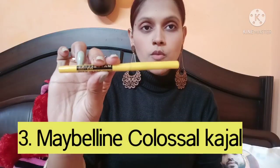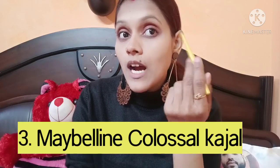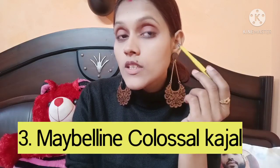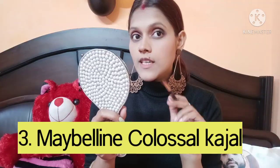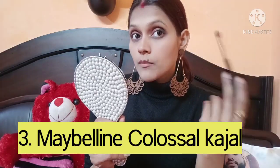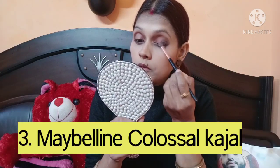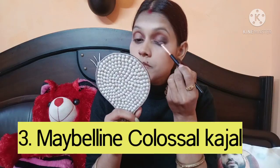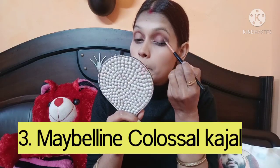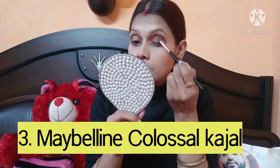Now I am going to use Maybelline New York Colossal Kajal. I will apply it to the outer corner of my eyes and blend it well using the same brush.